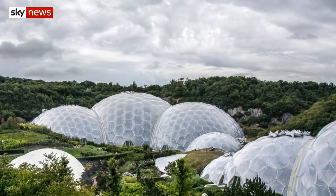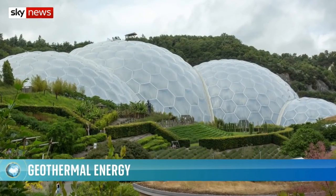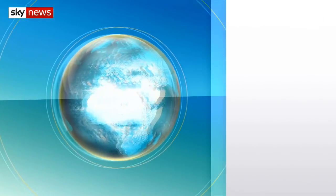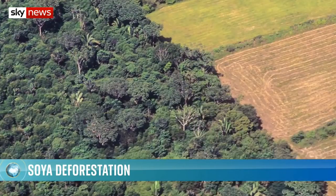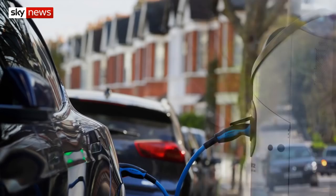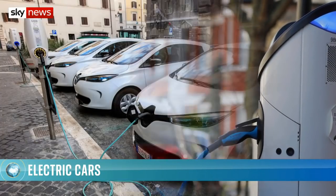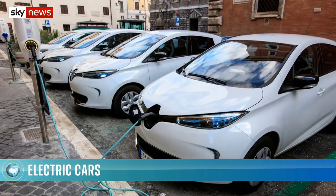You're watching the Daily Climate Show on Sky News. On today's programme: how can you generate energy from hot rocks? We find out about a new scheme at Cornwall's Eden Project. Why the food on your dinner table could be contributing to deforestation in the Amazon. And hitting the brakes on an electric future — MPs warn our roads aren't ready for a move to zero-emission cars.